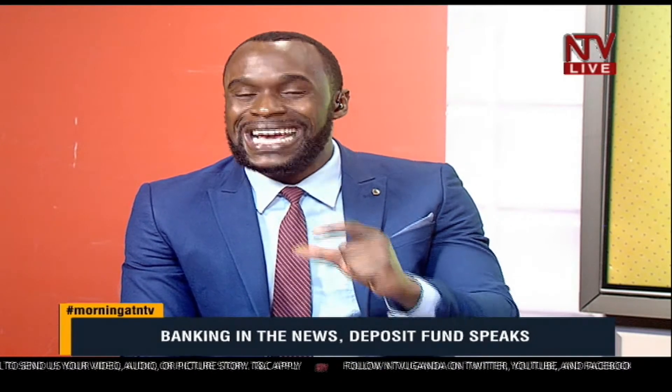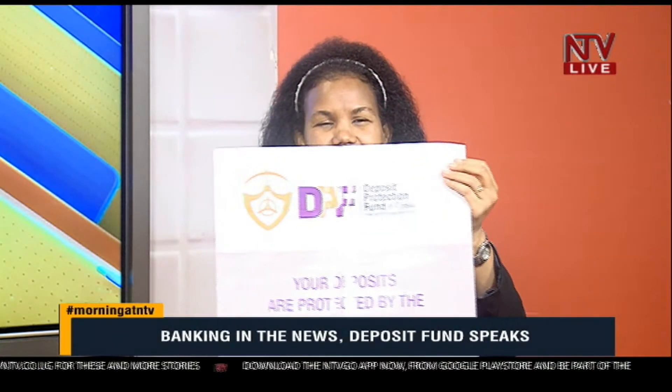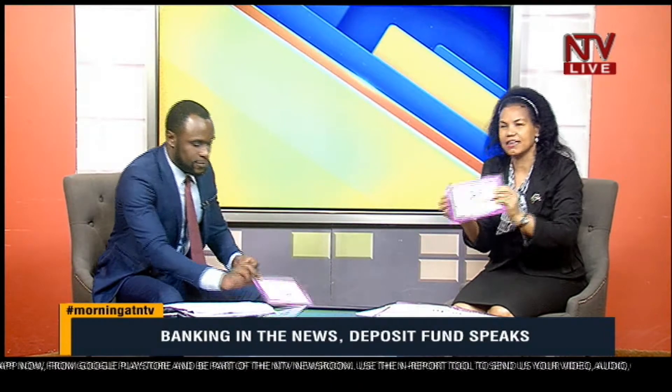If the bank has all your details, payment can be fast; if they don't, it could take 90 days or more. How can one know that their deposits are protected? When you enter a financial institution, look out for the sign that it is regulated by the Bank of Uganda. Also look out for the DPF poster that should be in banking halls and at the ATM — it states: 'Deposit Protection Fund of Uganda, your deposits are protected up to 10 million Uganda shillings.'